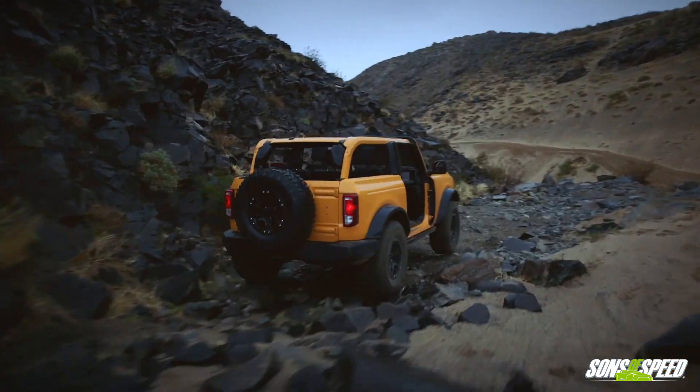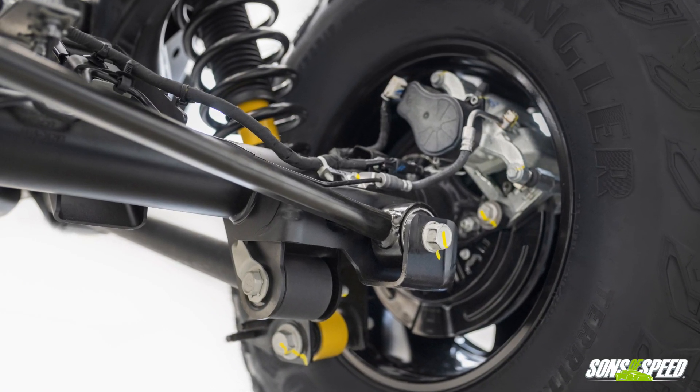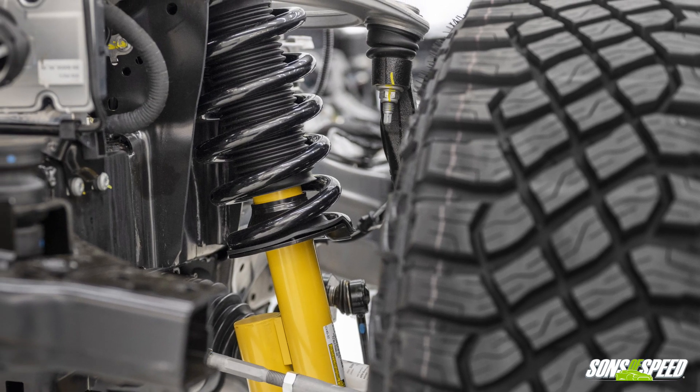This Bronco sports some serious capability. First, you have the Go Over Any Terrain suspension settings, also known as GOAT. You can set the terrain management up to seven different modes: normal, eco, sport, slippery, mud, sand, baja, and rock crawl to get you over and through anything Mother Earth can throw at you. There are electronic locking Dana differentials and on-the-fly disconnectable sway bars, just like on the Jeep Rubicon. Ford also throws in the HOSS — that's High-Performance Off-Road Stability Suspension system — which includes twin-alloy A-arms and coilovers. You can even get Bilstein position-sensitive dampers on a Bronco.